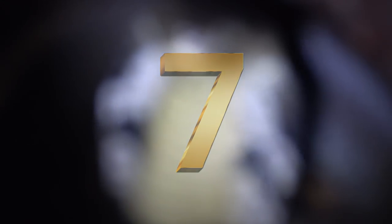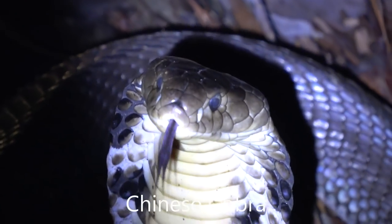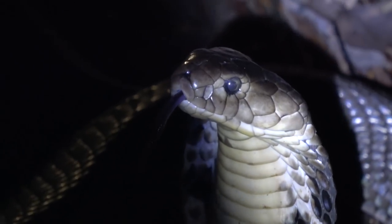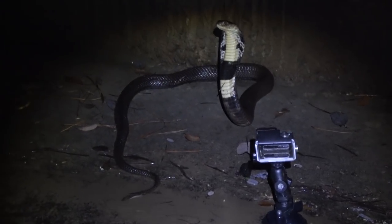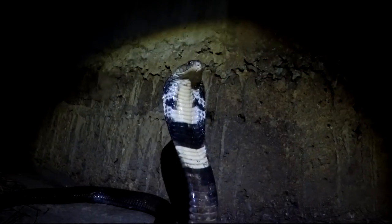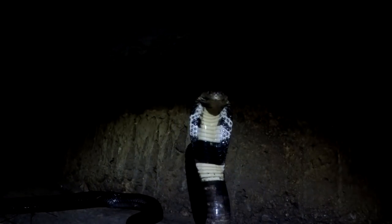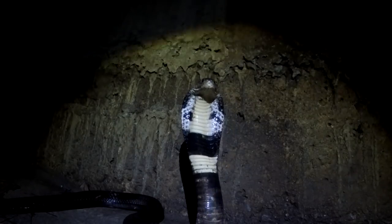Coming in at number seven, the Chinese cobra. I found this individual recently in Hong Kong. It's an adult — the adults get to about a meter and a half, and this one was almost full grown. They're typically active in the daytime, though I actually found this one at night. They typically flee if they encounter humans, but if they are cornered, as you can see here, they will stand up and defend themselves.